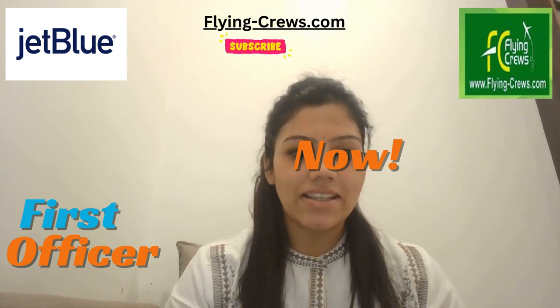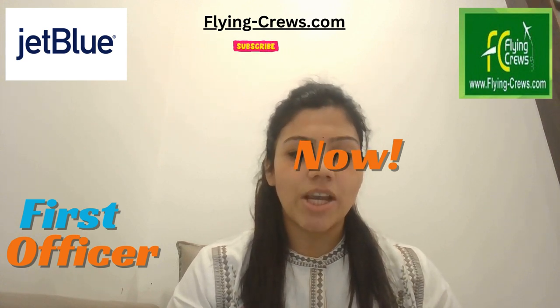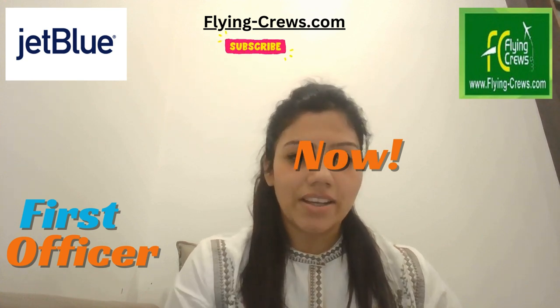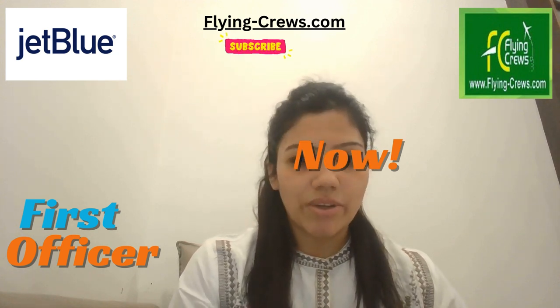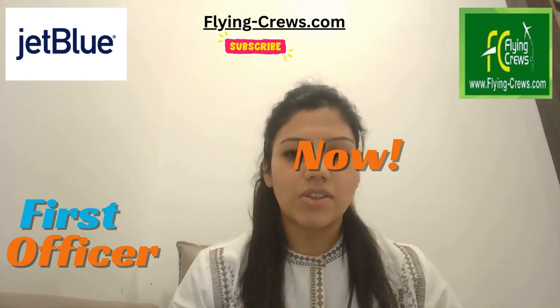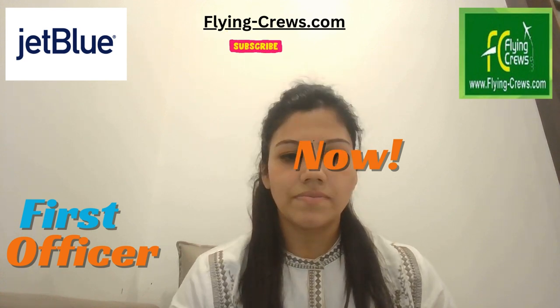Hello friends, myself Mila Gwal. I am working in flyingcrew.com as an HR manager. If you also like to shape your career as an aviation HR manager, we are here to help you. We are starting HR management training courses. If you'd like more information, please watch the video till the last — my email ID and contact number is mentioned in this video. So let's get started. Today's topic is about JetBlue First Officer.